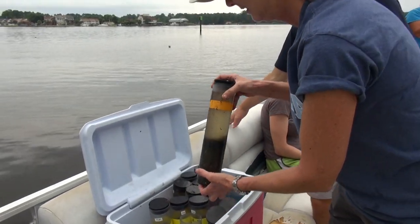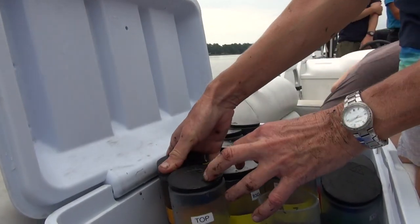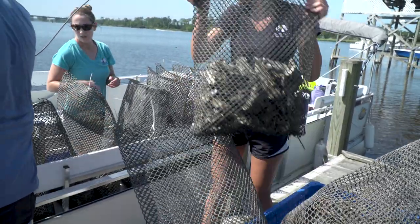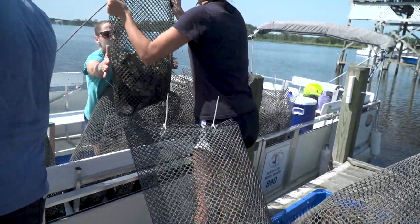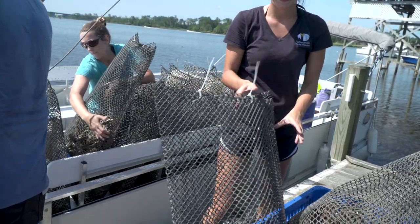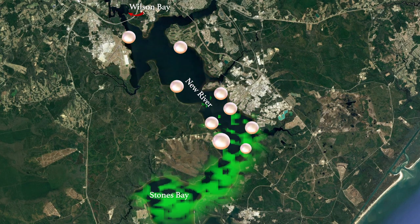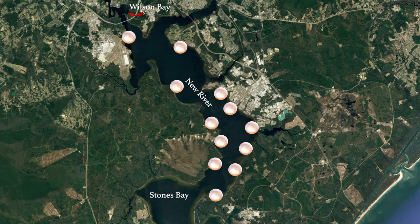The process that we used to clean up Wilson Bay and the New River is called bioremediation. Bioremediation is the utilizing of bivalves to filter out contaminants and pollutants out of your water column, because they are the best natural filters on the planet. So we built 12 oyster reefs between Wilson Bay and Stones Bay.